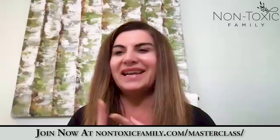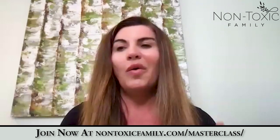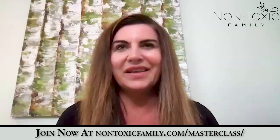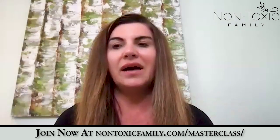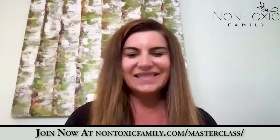My son created a new site called Non-Toxic Family. Go to nontoxicfamily.com or on Facebook, go to Non-Toxic Family. You'll see my son — he does all these great videos on how to be healthy. We put a free masterclass on this site at nontoxicfamily.com/masterclass. Sign up for free — look forward to seeing you guys.